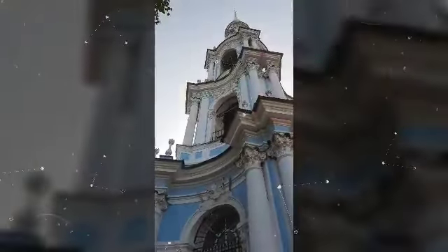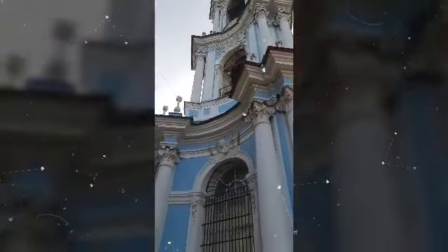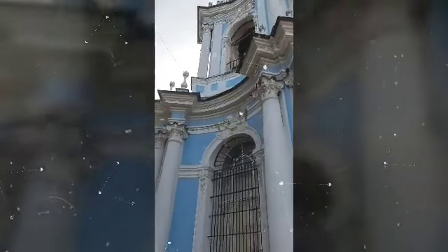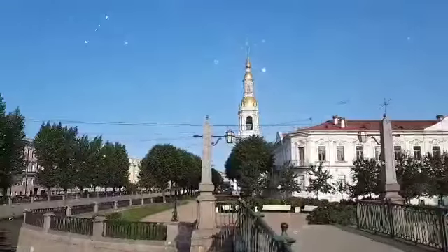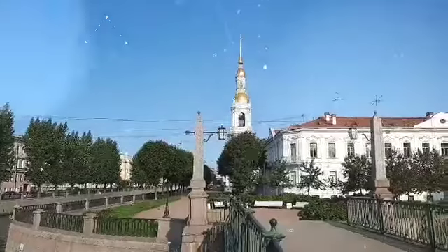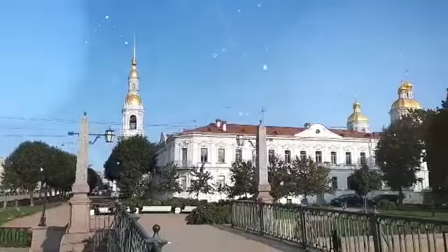Different layers with a combination of concave and convex elements look charming. The cathedral is located at the confluence of the Fontanka River, Gryboedov and Krukov Canals, and views from this point are marvellous.